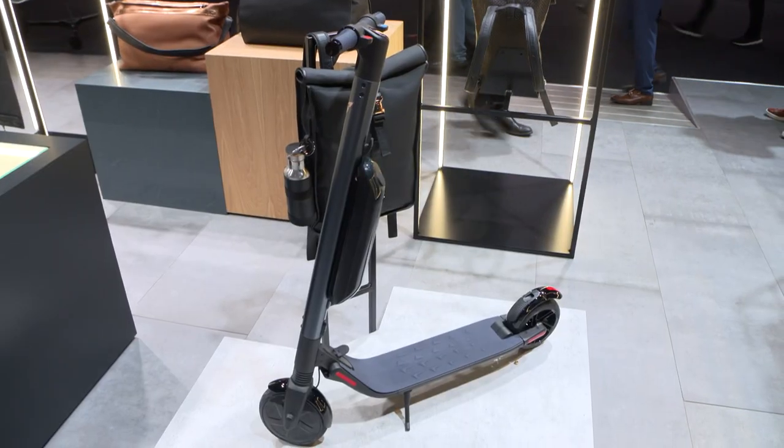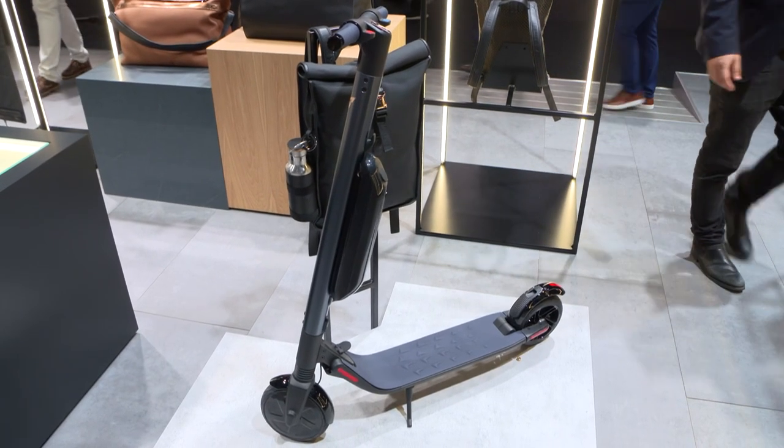Being on the SEAT stand, you expect to see loads of cars, but you also find things like electric scooters. The reason for that is SEAT is working a lot on something they call micromobility, and to find out what this is all about, let's talk to an expert.